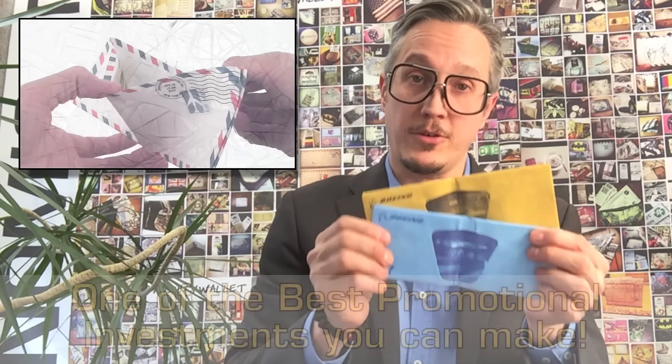Hi, I'm Terrence Kellerman, inventor of the Mighty Wallet, here to tell you why a branded promotional Mighty Wallet is one of the best promotional investments you can make today.